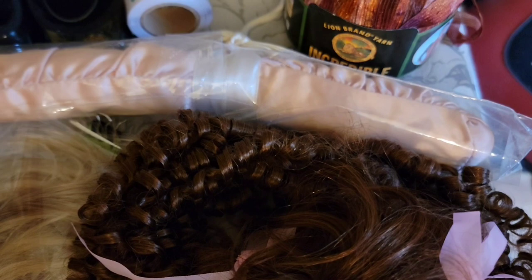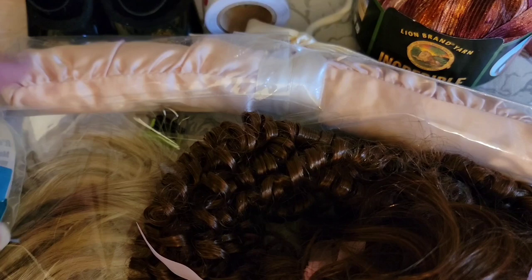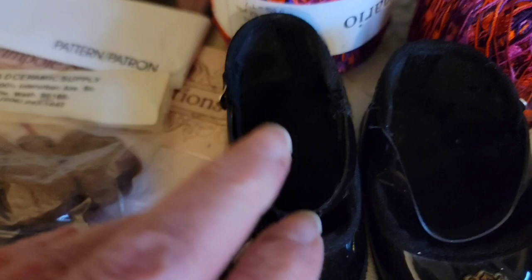We're going to jump over to this hanger. This is a 10-inch scented hanger. There is some scent in there — it's going to help keep your closet smelling nicely. That is $2. And right here, shoes for a Cabbage Patch doll. They have little buckles on the side, and those are $2.